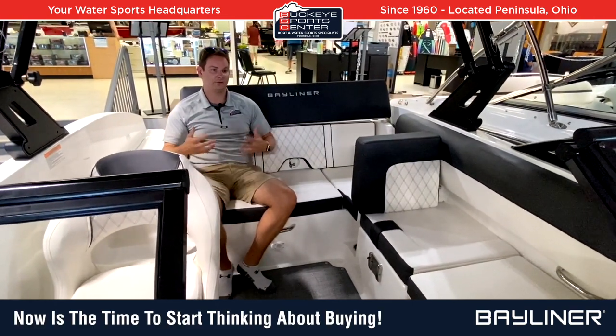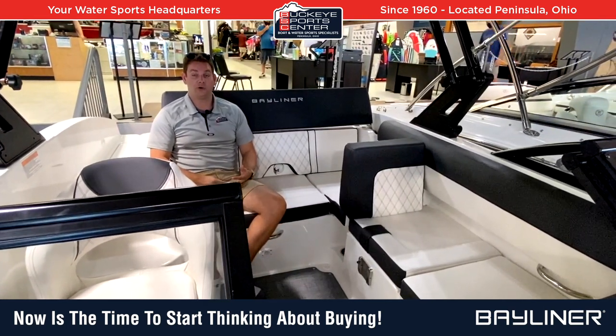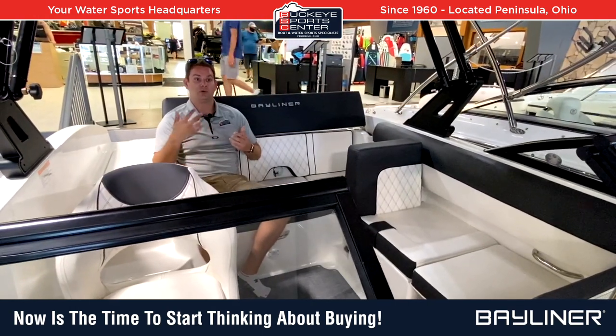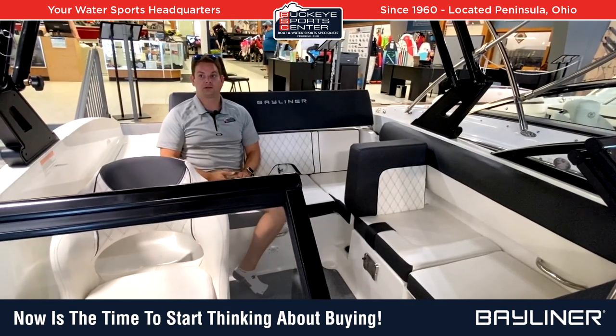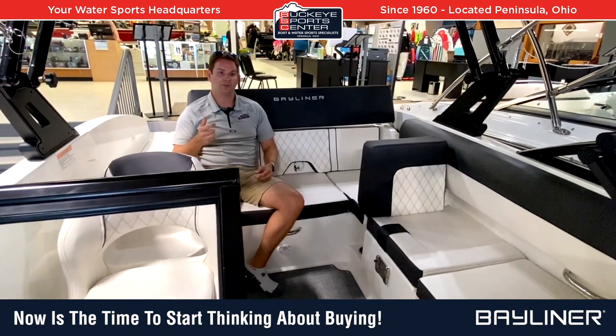What we're trying to educate customers to do is get your boat on order now. This video is being filmed in July of 2020 — get your 2021 on order. If you do it quickly you can probably use the boat a little bit this season. If the boat comes in later in the fall, we'll store it for you until next spring and deliver it if you like — we've got flexibility there.